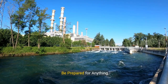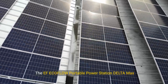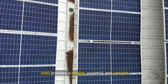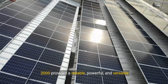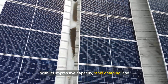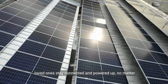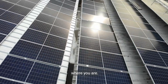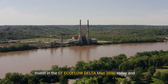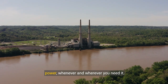Be prepared for anything. Don't get caught off guard by unexpected power outages or unplanned outdoor adventures. The EF EcoFlow Portable Power Station Delta Max 2000 provides a reliable, powerful, and versatile solution for all your power needs. With its impressive capacity, rapid charging, and expandable options, it ensures that you and your loved ones stay connected and powered up no matter where you are. Invest in the EF EcoFlow Delta Max 2000 today and experience the freedom and security of reliable power whenever and wherever you need it.